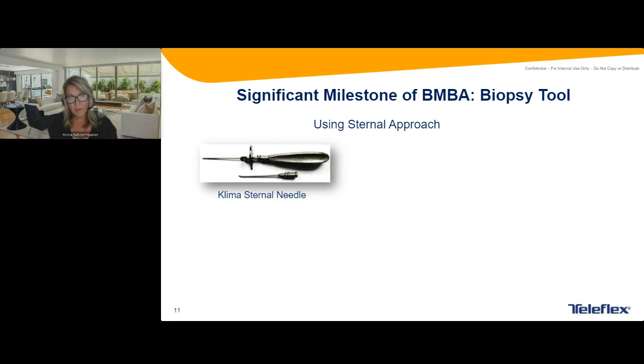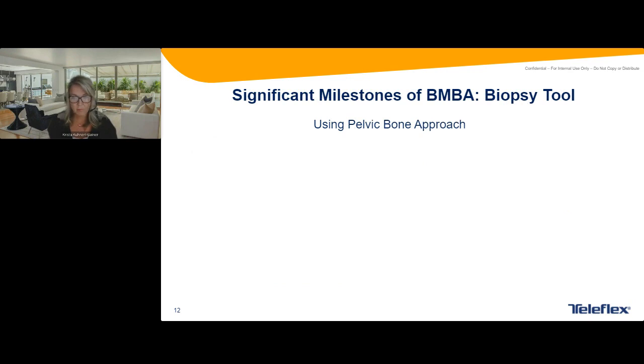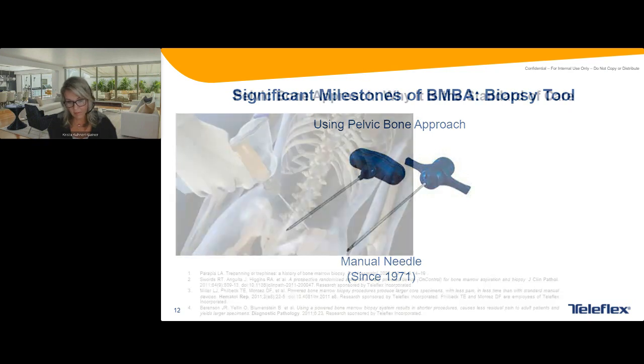After that, the approach moved to a sternal technique for getting a bone marrow biopsy, using two needles — one to aspirate and one to get a core sample. This is very dangerous given that you only have about a centimeter of sternum to work with. In current practice, it's used very rarely and not done in people younger than 12. The gold standard now is the pelvic bone approach, using the manual needle that's been standard since 1971, though pelvic bone marrows began in the 1940s — most known as the Jamshidi needle.